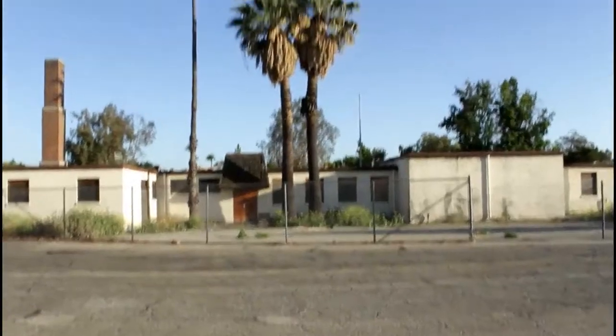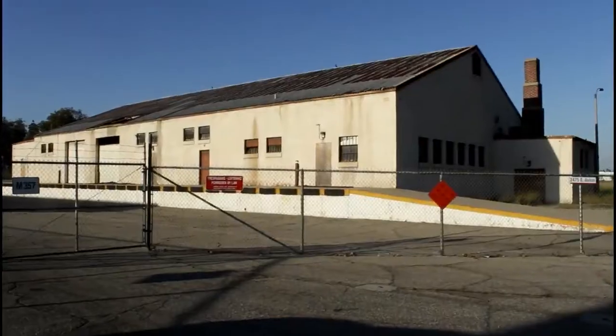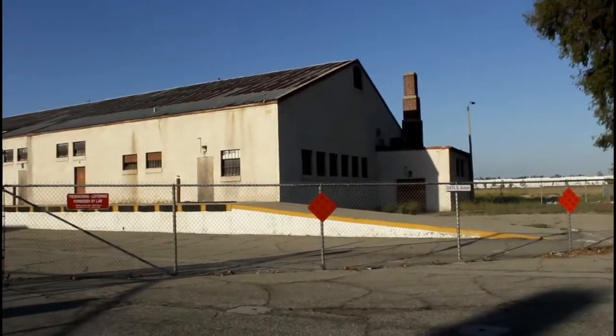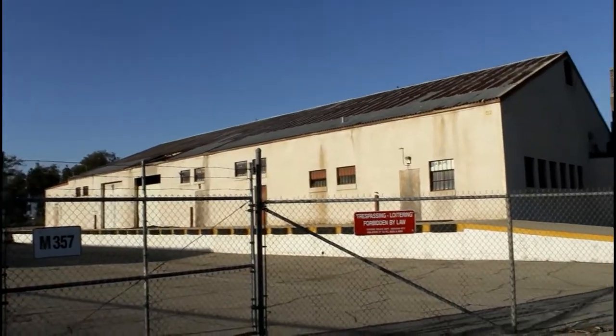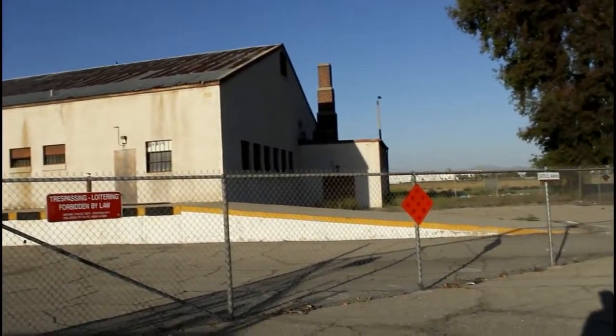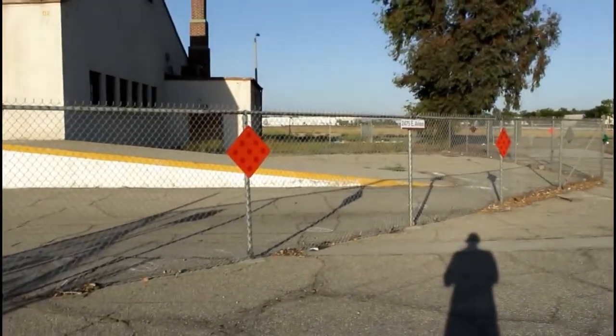It still looks nice with those palm trees in front of it. Our next building we're going to check out is right on the side of the administration office — this one right here. This used to be the old supply building. After further research I saw that it was a supply building, and I don't think this is a hundred percent abandoned — there's some wood on the door covering it, but it's not fully abandoned.